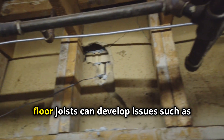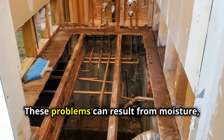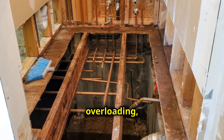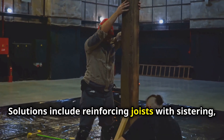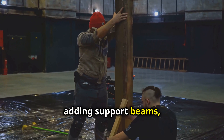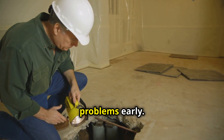Over time, floor joists can develop issues such as sagging or cracking, especially in older homes. These problems can result from moisture, overloading, or poor initial installation. Solutions include reinforcing joists with sistering, adding support beams, or replacing damaged sections entirely. Regular inspections can help catch problems early.